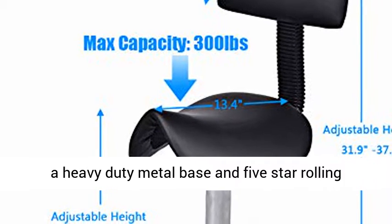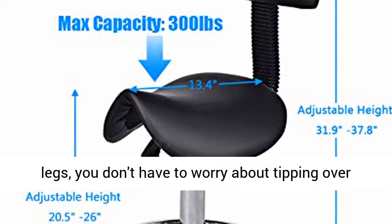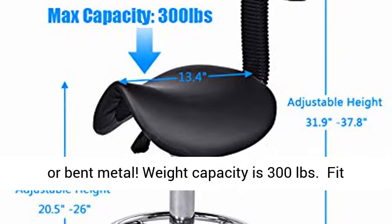Sturdy enough with a heavy-duty metal base and five-star rolling legs, you don't have to worry about tipping over or bent metal. Weight capacity is 300 pounds.